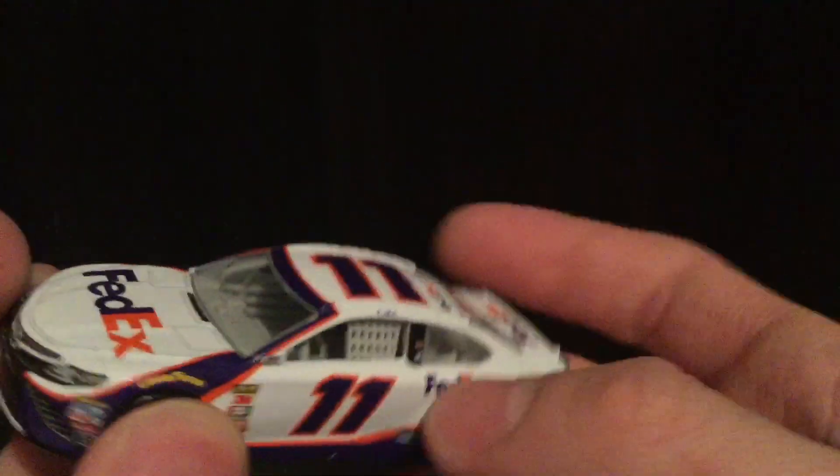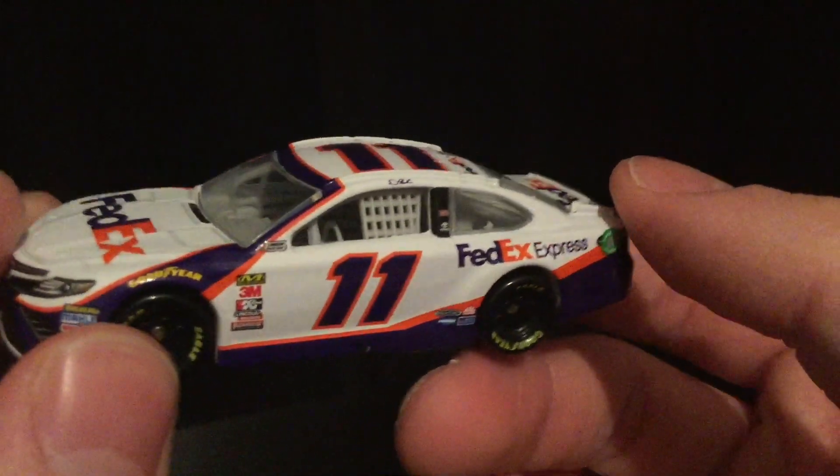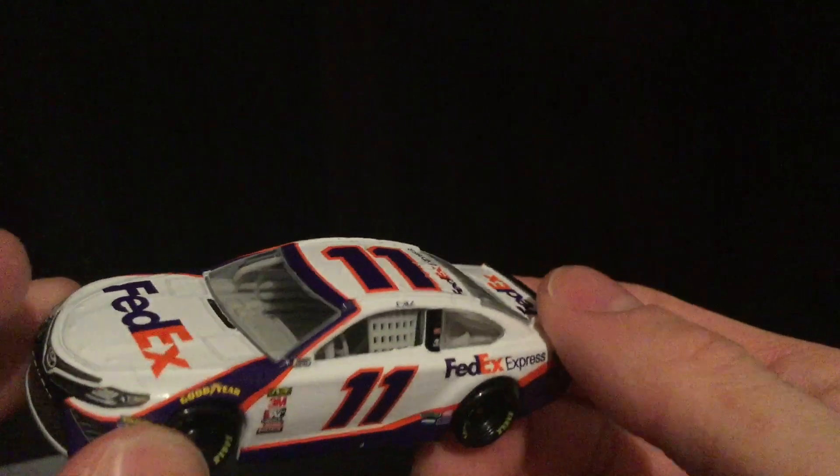Definitely a pretty good job by Lionel here — I think they did a solid job with this 2019 Toyota Camry. I really do like it. It's a good paint scheme, it's just a shame they don't run any color ones.